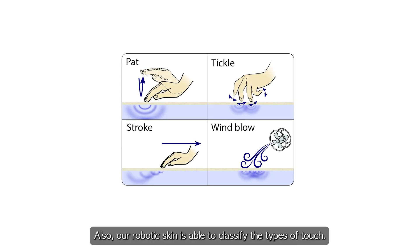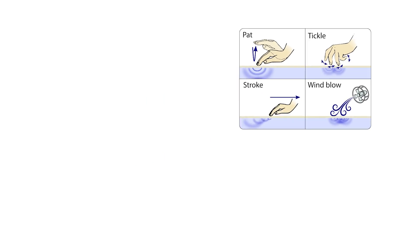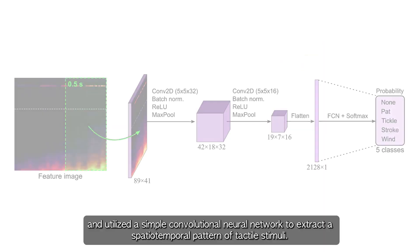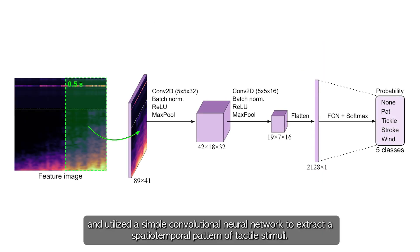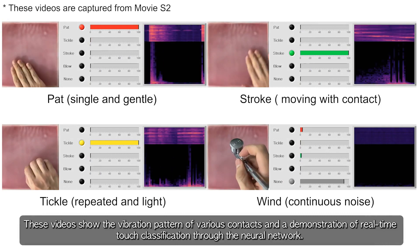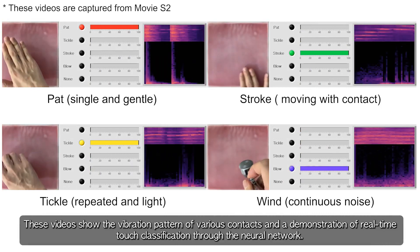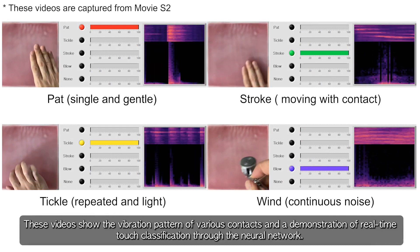Also, our robotic skin is able to classify the types of touch. We defined a 2D image by concatenating the vibration signals in spectrogram, and utilized a simple convolutional neural network to extract a spatiotemporal pattern of tactile stimuli. These videos show the vibration pattern of various contacts, and a demonstration of real-time touch classification through the neural network.